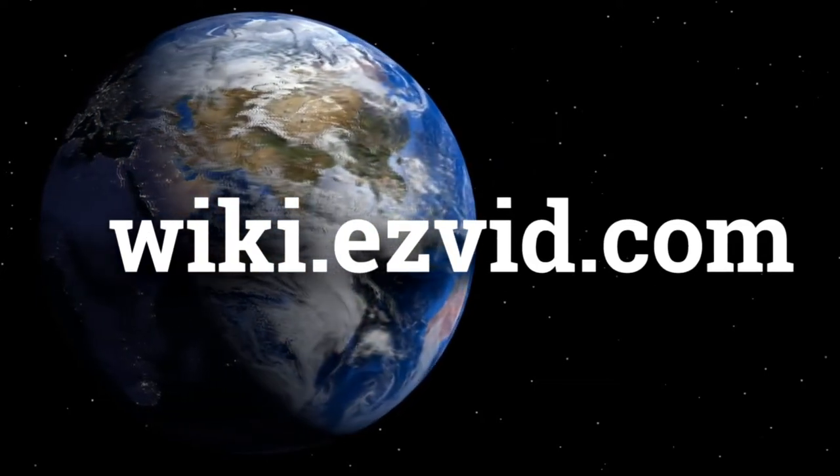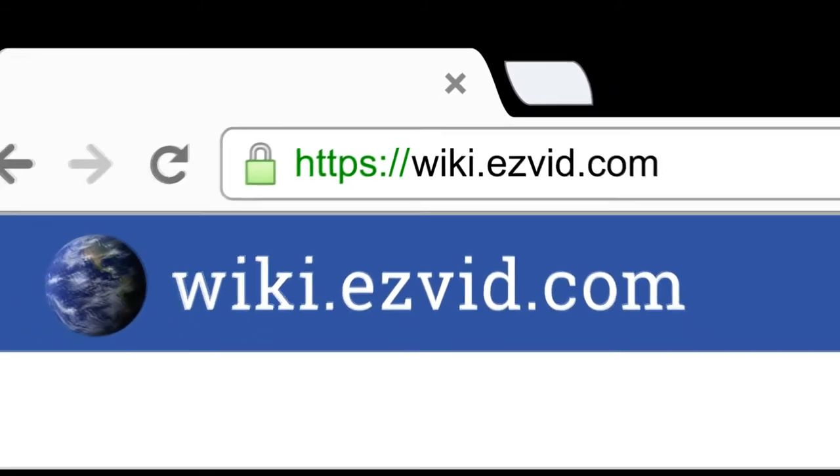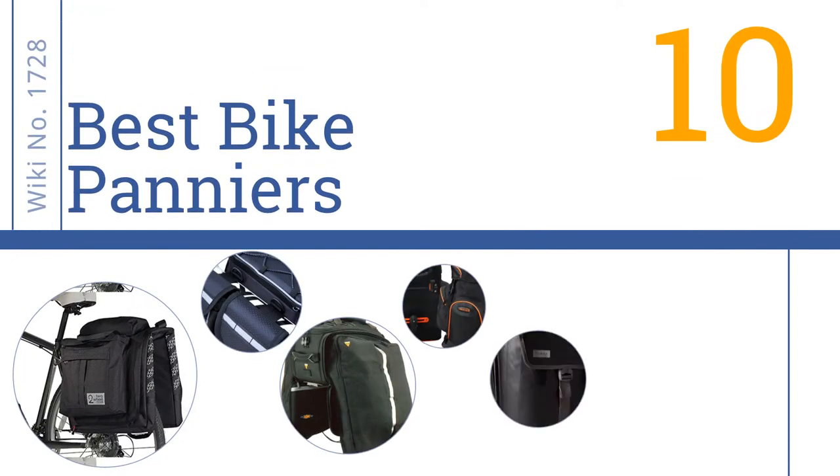wiki.easyvid.com — search 'easy vid wiki' before you decide. Easy Vid presents the 10 best bike panniers. Let's get started with the list.